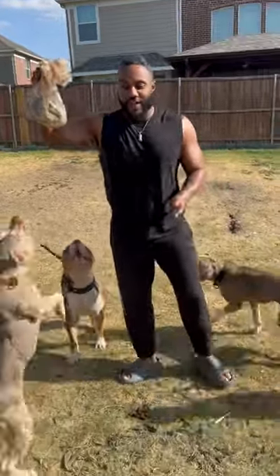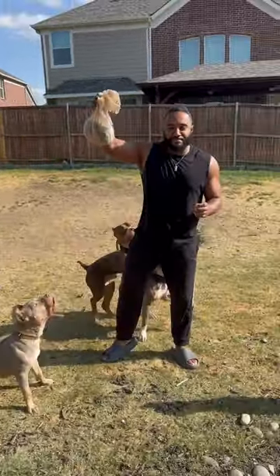Guys, check this out. If you've ever had a dog that has yuck mouth — aka that breath is kicking —